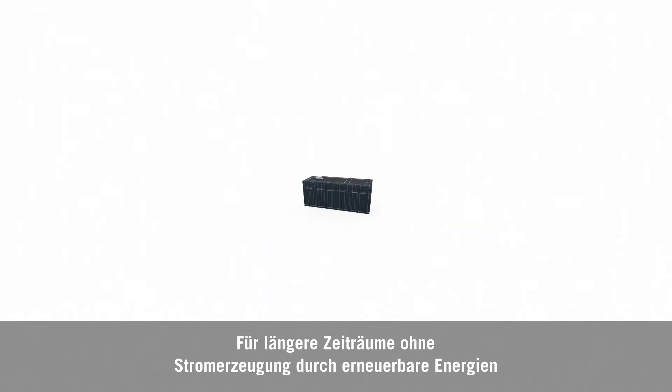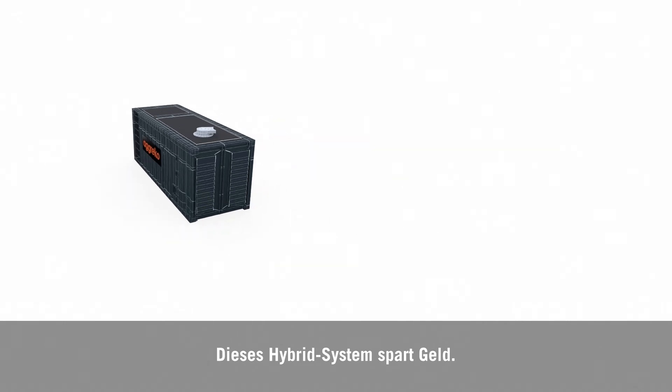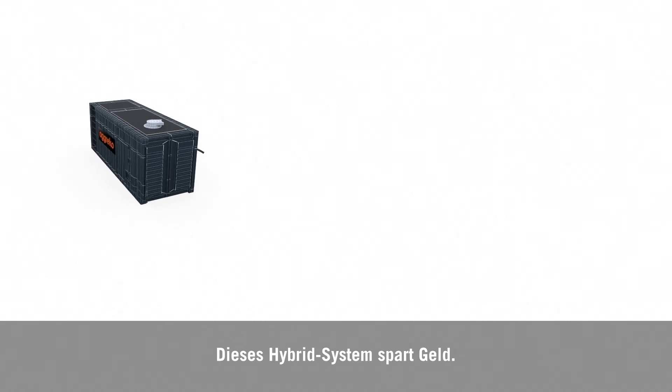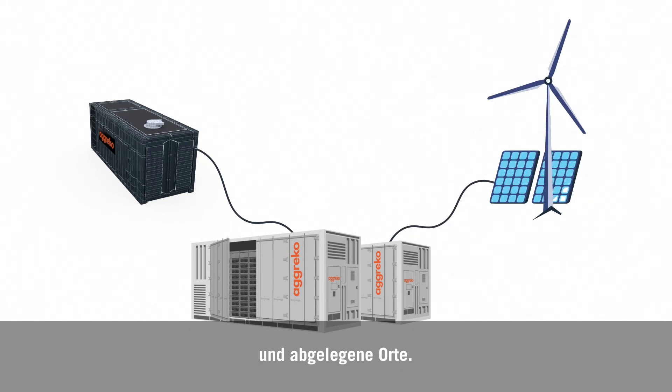For longer periods without renewable generation, diesel turbines can be used as backup power. This hybrid system saves money, it's kinder to the environment, and it's quiet — so it's well suited to remote and island locations.